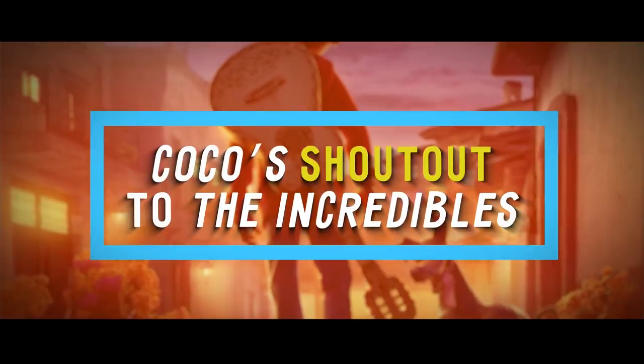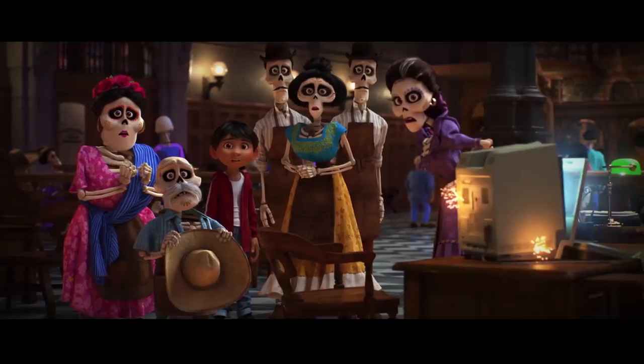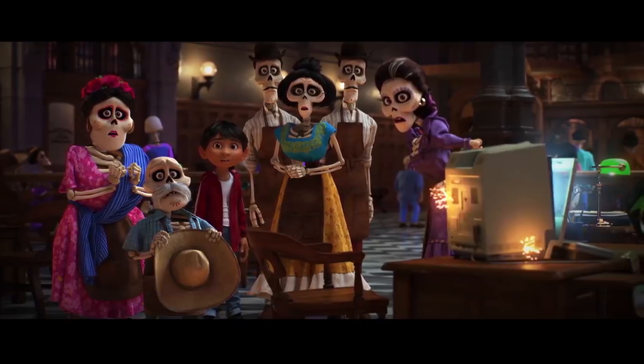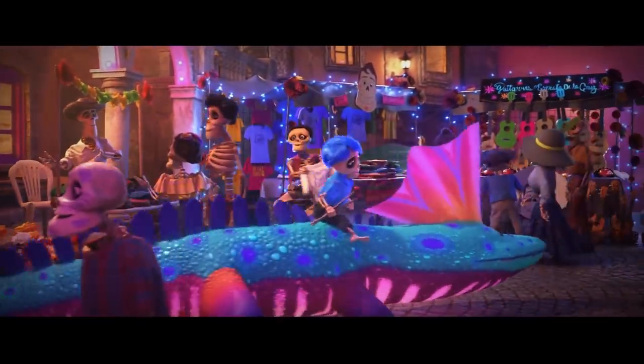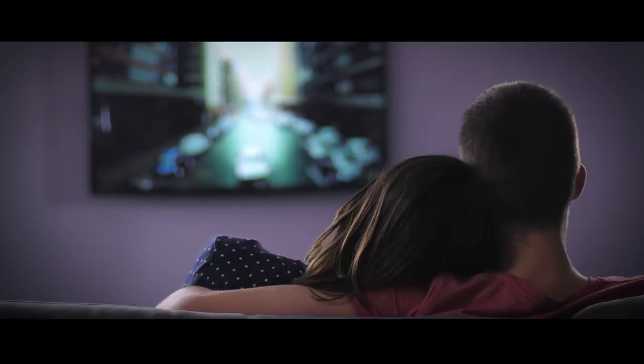Number 14: Coco's Shout-Out to The Incredibles. Much of the movie Coco takes place in the afterlife, where everyone looks like skeletons. In one scene, you can see a movie poster on the wall of an alley featuring The Incredibles — except they're drawn as skeletons. It's easy to miss this fun detail, but next time you watch, try to keep an eye out for it.